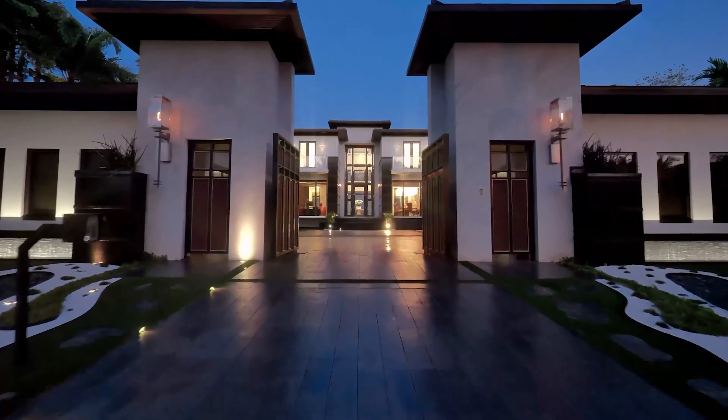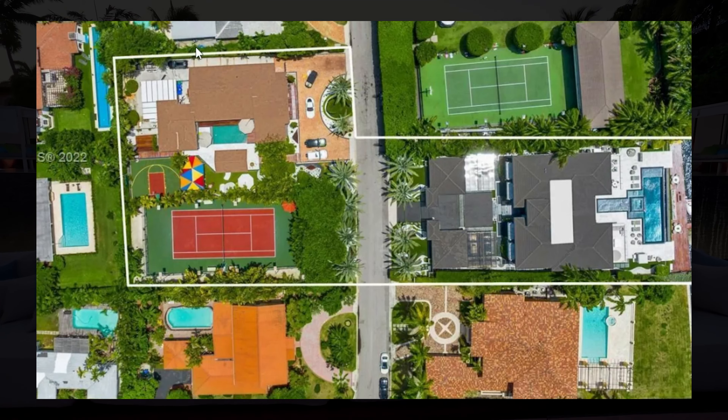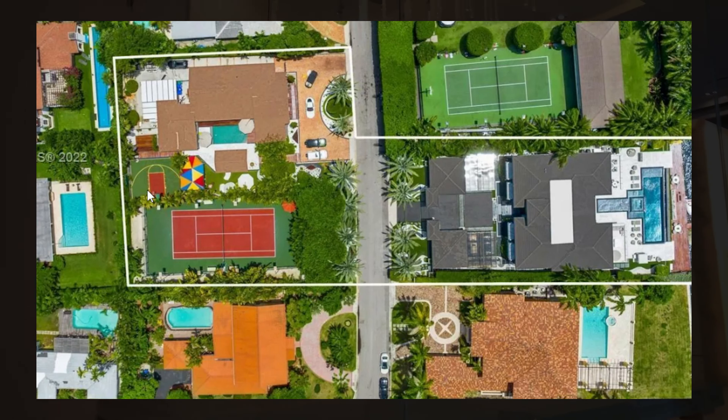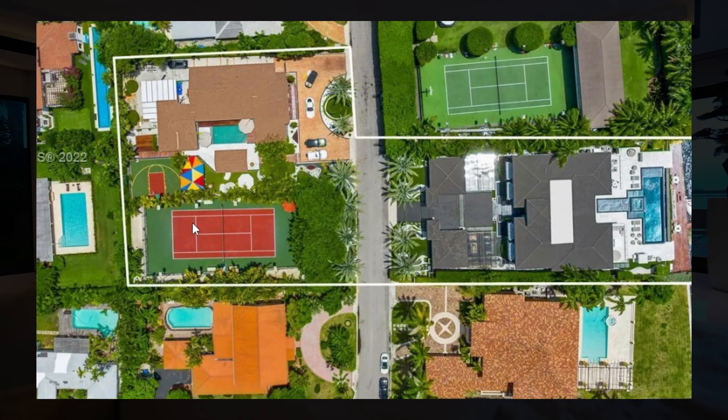The thing that I was talking about — which is extremely expensive — is that it actually owns the home right across the street. So you have your own guest suite, as well as a basketball court, a full-size tennis court, and even more garage space.